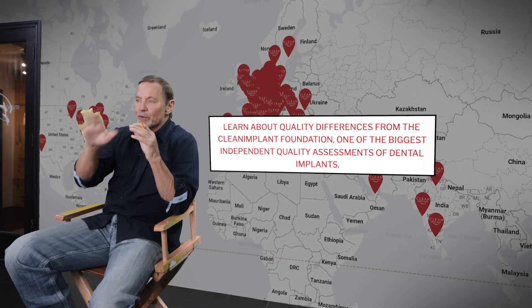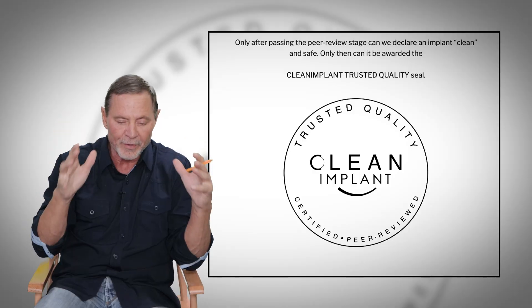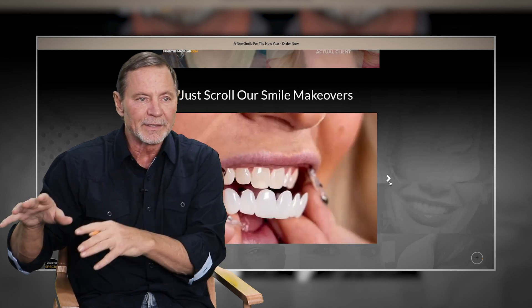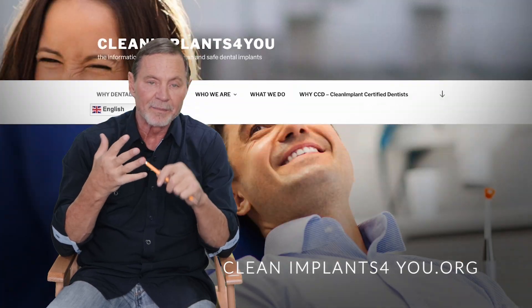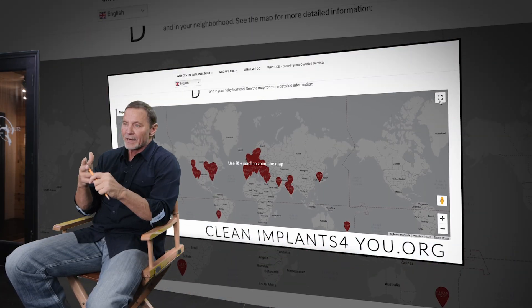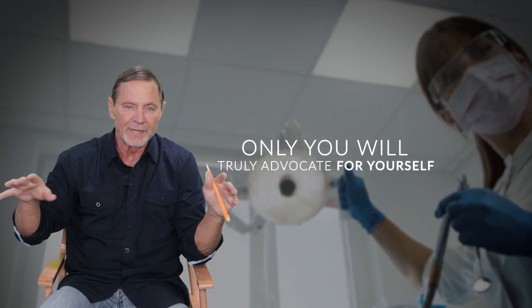They want to advance the cause of osteointegration — so that once a dental implant procedure is done, it's successful and it stays. The reason I want to bring this to you is so that you know how to advocate for yourself when you make these purchases. Go with the very best in the business or go with the alternative. If you don't have the time to do your due diligence, you don't have the time to get the implant. Go with the doctors that know what they're talking about. I think more people in America need to know about CleanImplant.org.